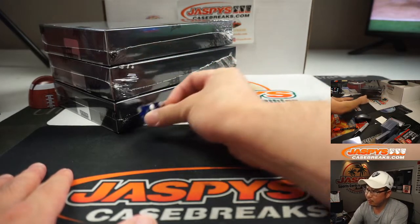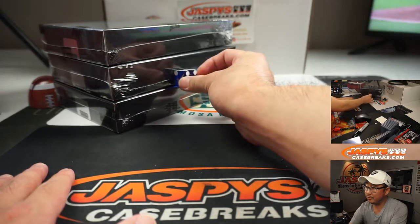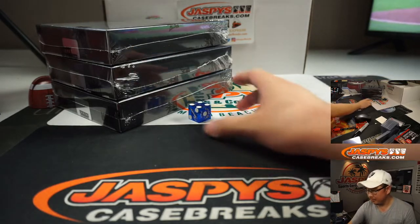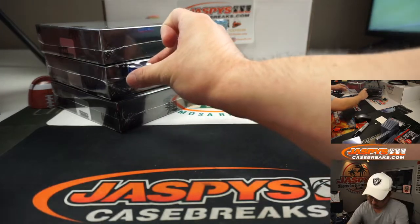We'll count one through six on the dice roll — rolled a four. One, two, three, four. Middle box.